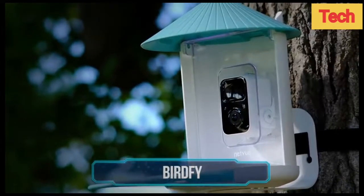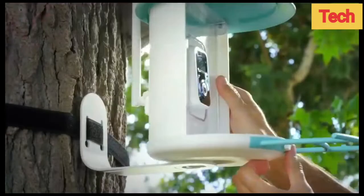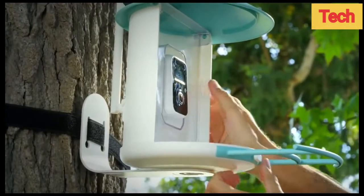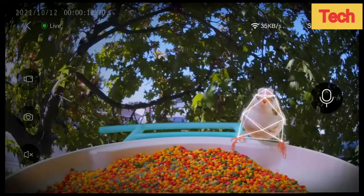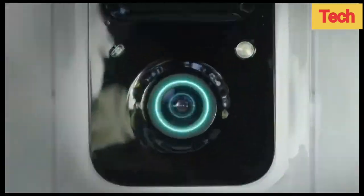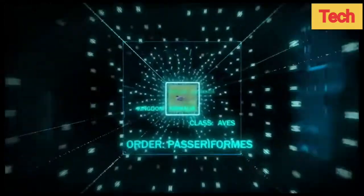Birdfy. We've got something for all the bird lovers out there. Birdfy is an auto AI bird feeder cam. It allows you to view bird activities without ever having to trek into nature. The video is transmitted in 1080p quality with a 135-degree wide-angle camera.